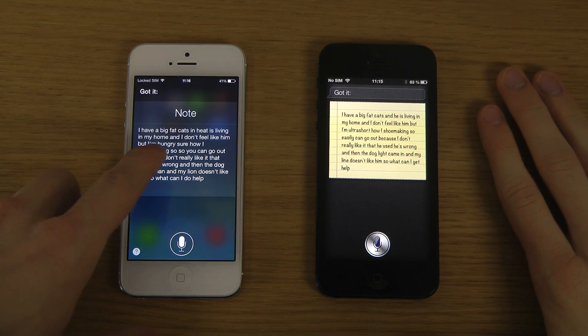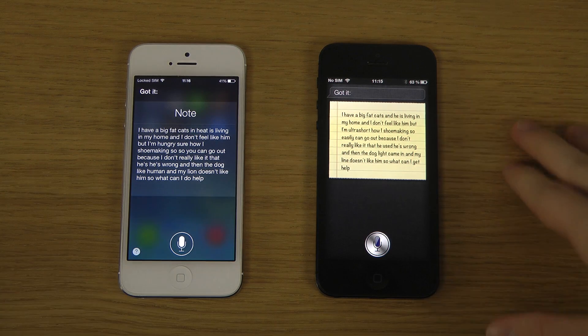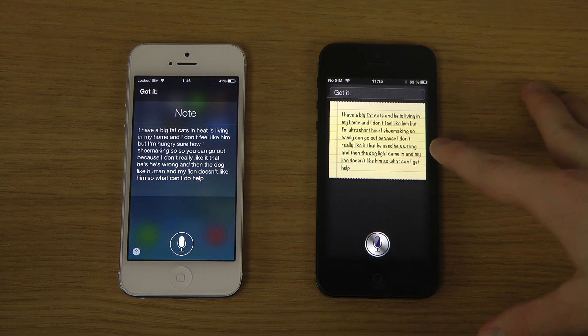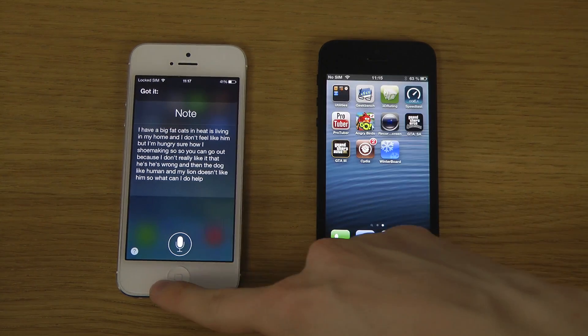I have a big fat cat and he is living in my home — the Siri transcription on both devices came out quite garbled and inaccurate. Pretty fun to compare them, but yeah, I just wanted to compare them a little bit here.